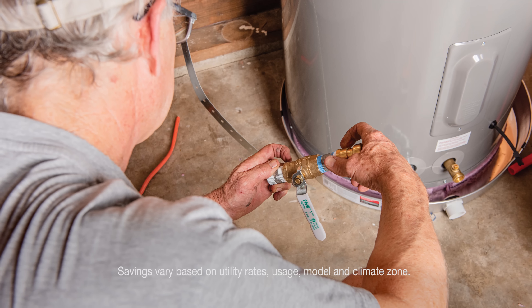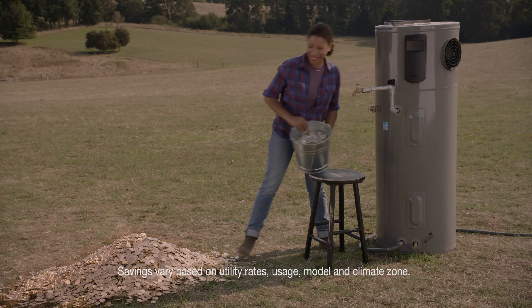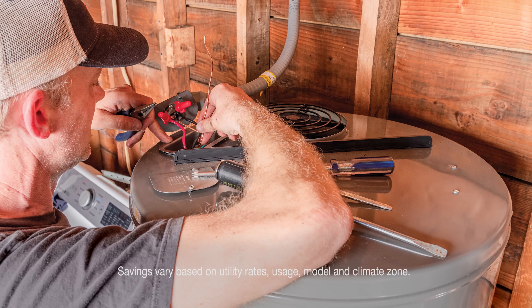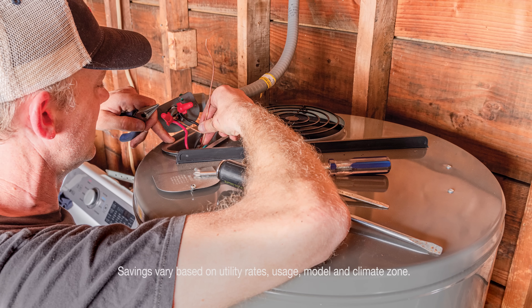A hybrid model uses a heat pump to move heat from the air into the tank. It works kind of like your refrigerator, only in reverse. So what are the benefits? First, savings. With a hybrid heat pump system, a family could save hundreds of dollars a year on their electric bills. In most situations, upgrading to a hybrid pays for itself in less than three years.